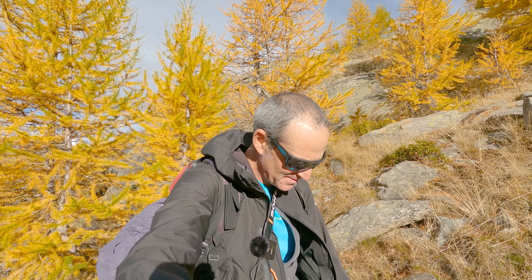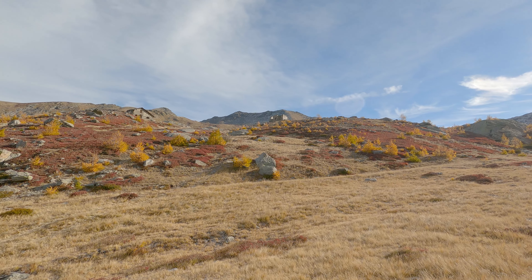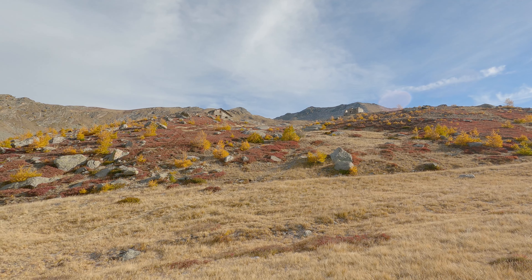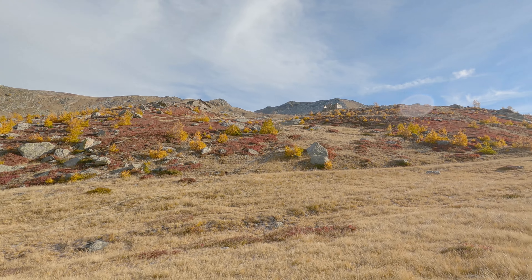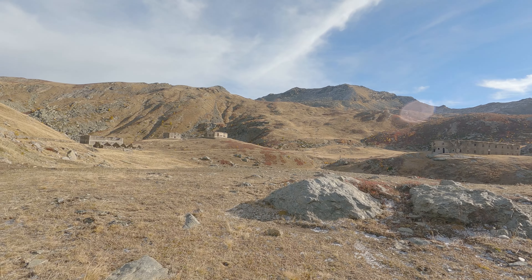The climb is quite steep. Even just reaching the lakes — the 13 lakes are about 1000 metres of elevation gain — not difficult at all, but it's steep, especially after three weeks of stopping. We're almost there; up here where there are these old military shelters, the first lakes begin: the Draio first and then the others.